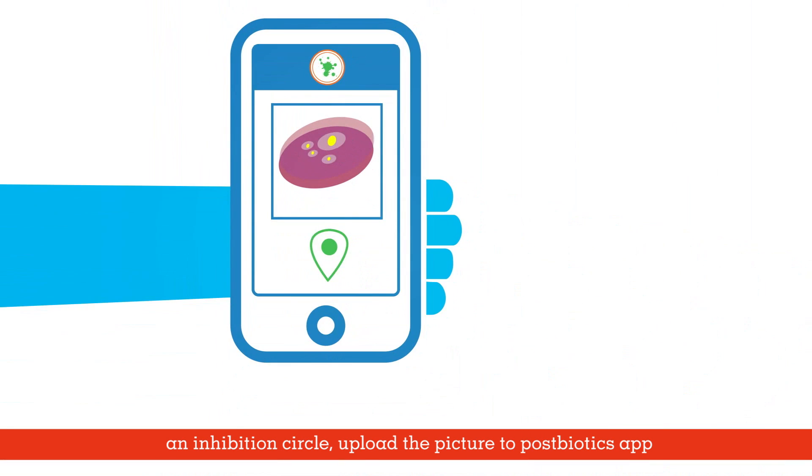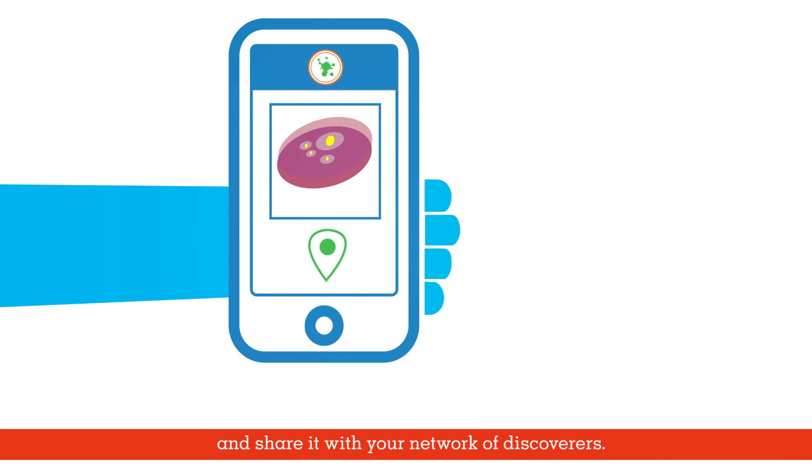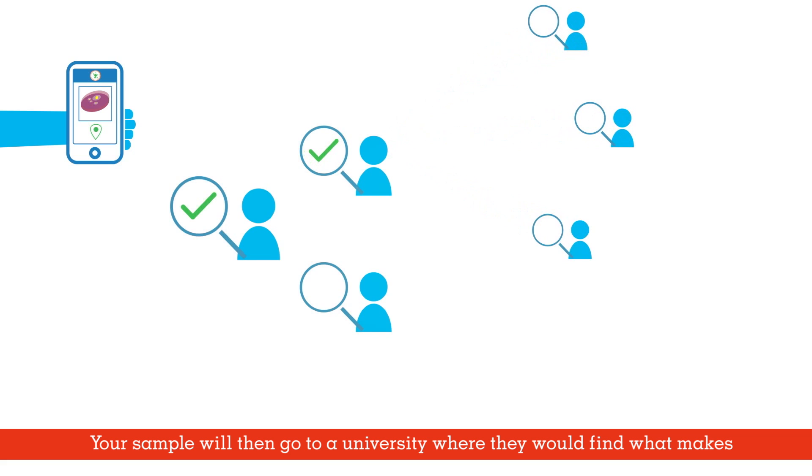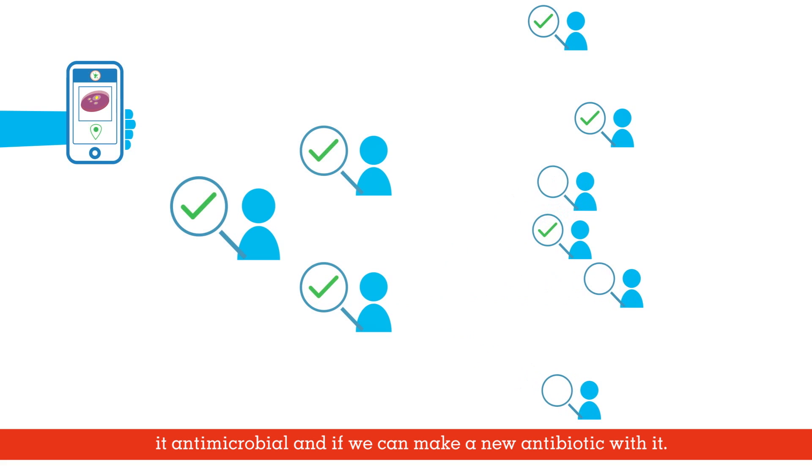Upload the picture to the Postbiotics app and share it with your network of discoverers. Your friends and co-researchers will help you validate your sample. Your sample will then go to a university where they would find out what makes it antimicrobial and if we can make a new antibiotic with it.